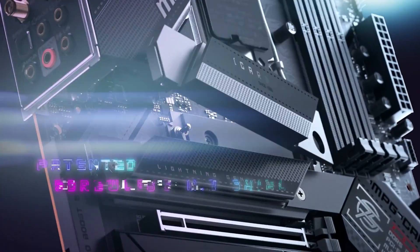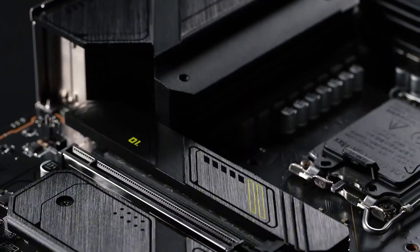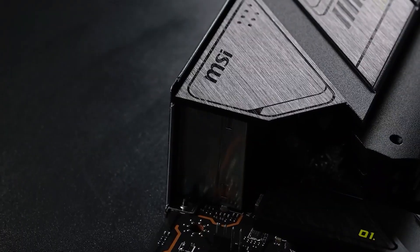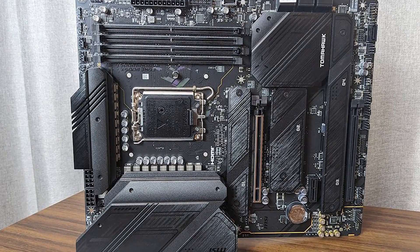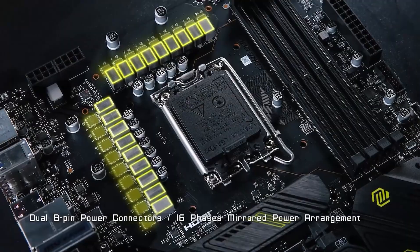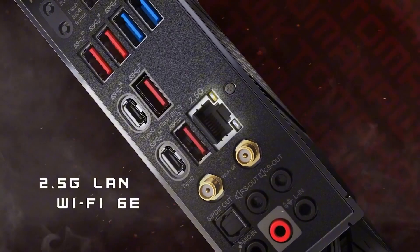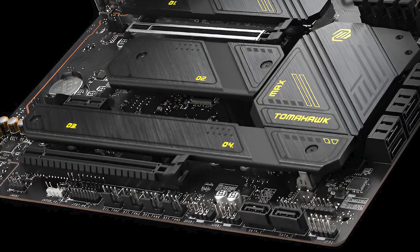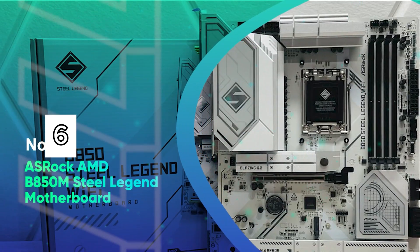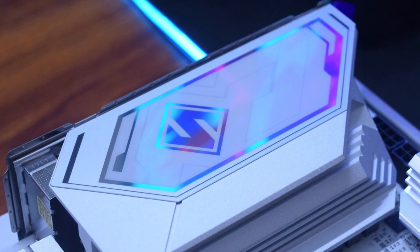Expansion is no issue with PCIe 5.0 x16 and x8 slots, perfect for next-gen GPUs. Audio enthusiasts will appreciate the ESS DAC-powered 7.1-channel audio, while dual Thunderbolt ports bring blazing 40Gbps transfer speeds and support for up to 8K displays. Dual 2.5GB LAN, Bluetooth 5.3, and a stack of USB 3.2 Gen 2 and Gen 2x2 ports round out this feature-packed platform, ready for extreme builds and future-proof performance.